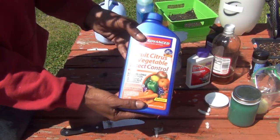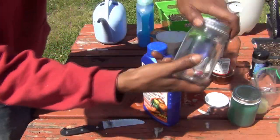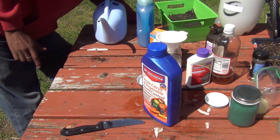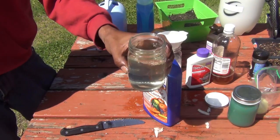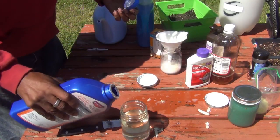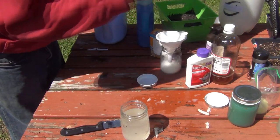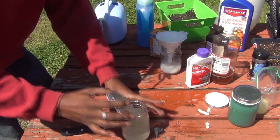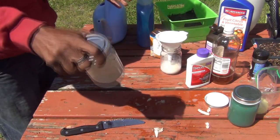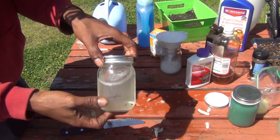Another quick and easy way is the fruit and vegetable control spray. You want to make sure you mix it up very well. Take a jar of water and add just a pour of the product — you don't have to measure anything out. This you can put on your plants all the way up until the day of harvest. Mix it up and pour it into the spray bottle.